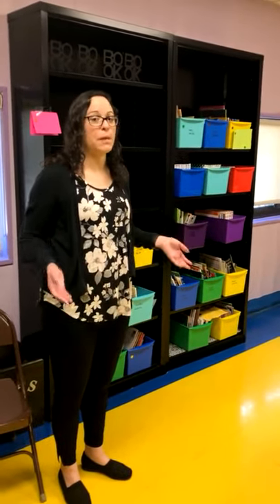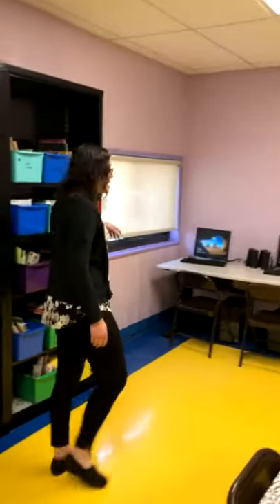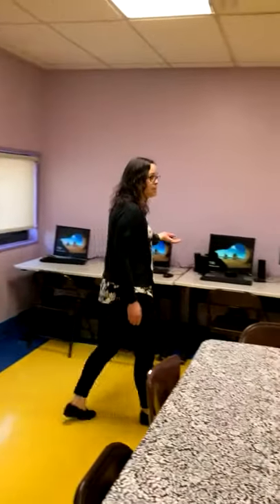Aside from specials such as art, music, and physical education, our students all have the opportunity to come to our media room. In our media room they have the chance to check out different books as well as work on our computers on different projects that they might be having in their classrooms.